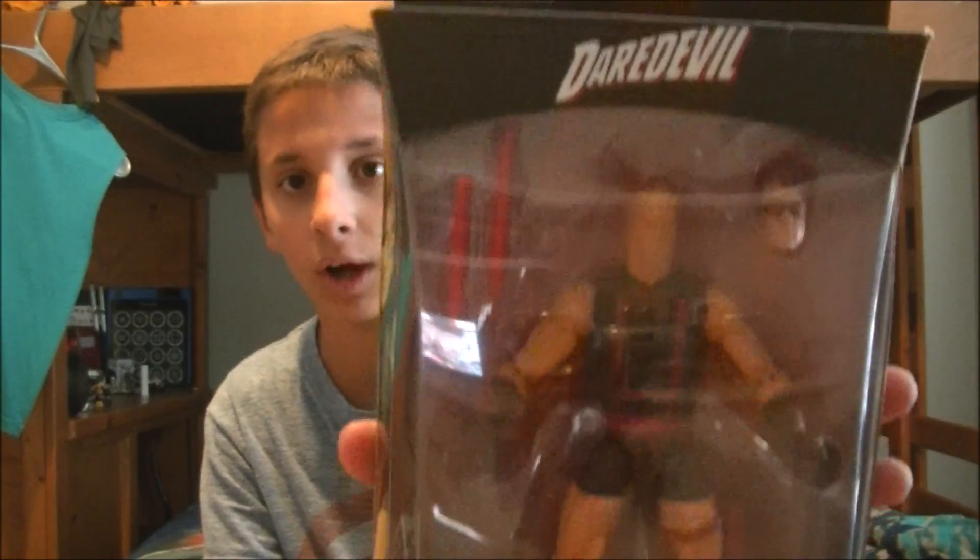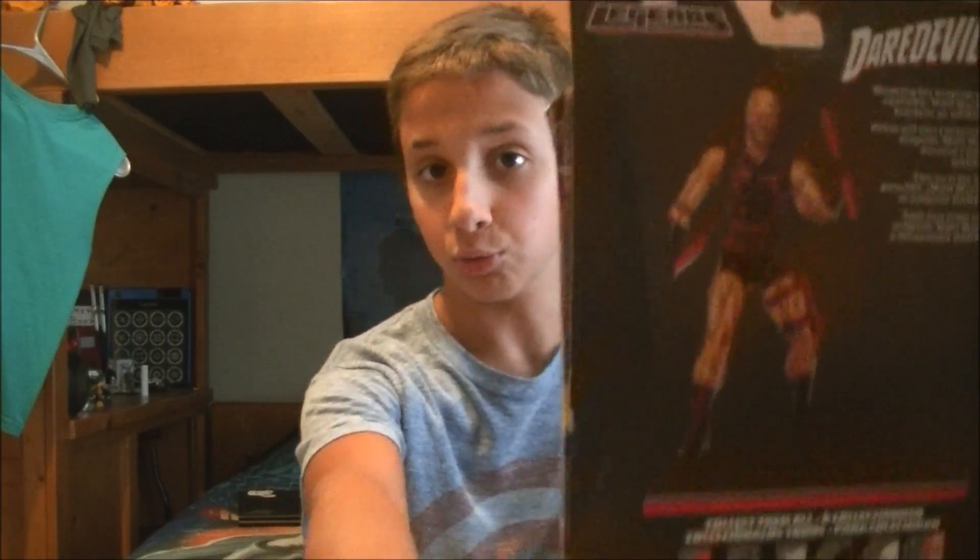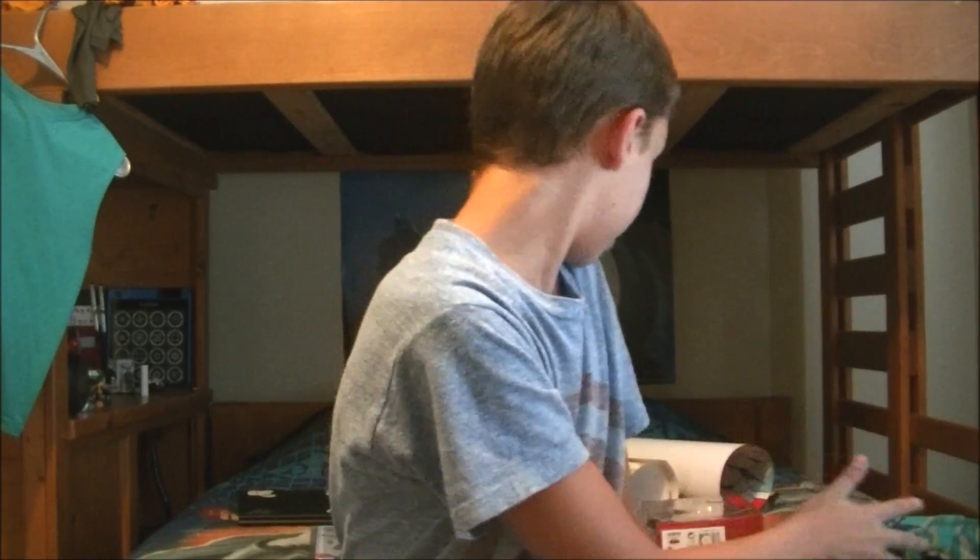The final action figure is the first appearance Daredevil. I really wanted to pick this up, especially since Charlie Cox — the actor who plays Daredevil on the Netflix show — was at Comic-Con, which was really cool. I have a pretty cool story before I wrap up.